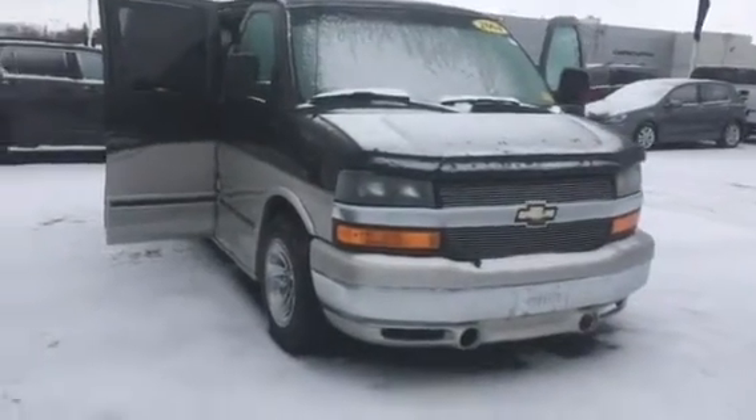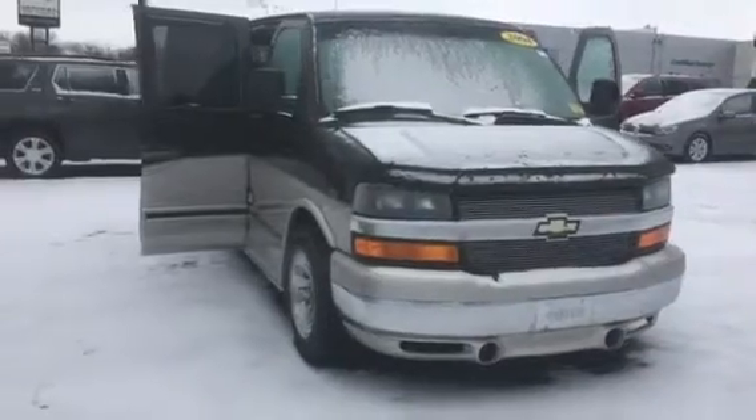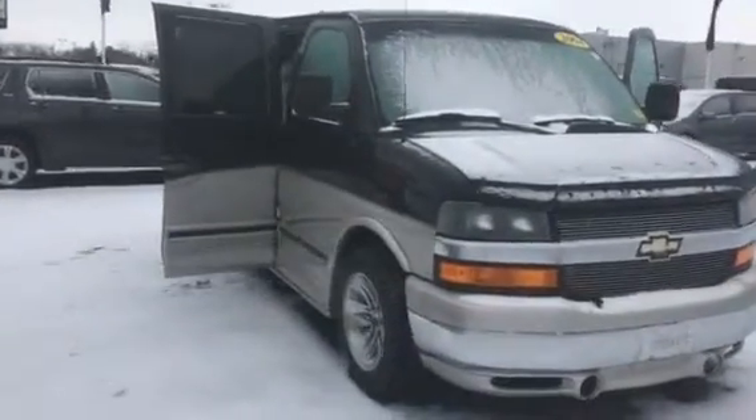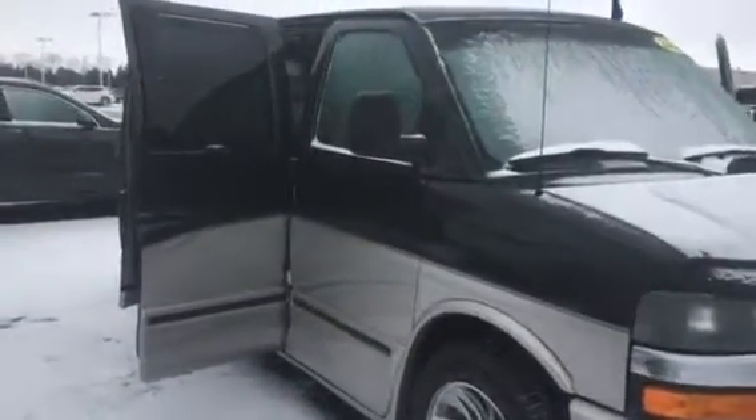Hi, this is Amanda from Frank Boucher Chevrolet in Racine. Wanted to send you a quick video on this awesome 2004 Chevrolet Express Conversion Van. This Express has went through our Wisconsin Safety Inspection with flying colors and will come with the Carfax. This is the road traveler's dream — it's the Regency Edition.